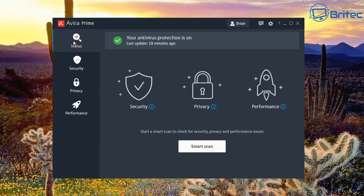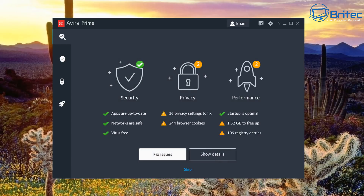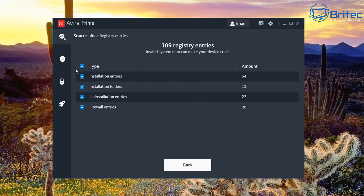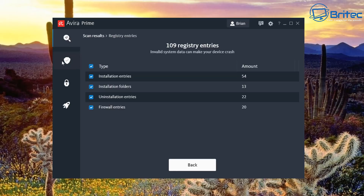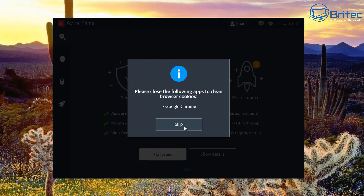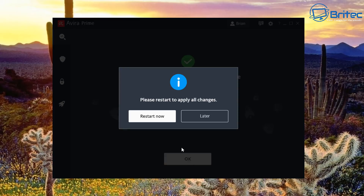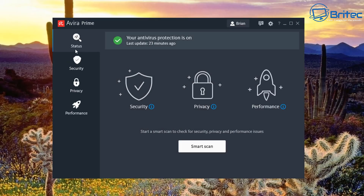Inside the software we've got Security, Privacy, and Performance sections. Running a smart scan will quickly scan for a bunch of different stuff and a window pops up with issues to fix — registry entries, installation folders, old uninstallation entries, old firewall entries, browser cookies. You can clean all that out; it's a bit like CCleaner, just cleaning out junk from the PC.